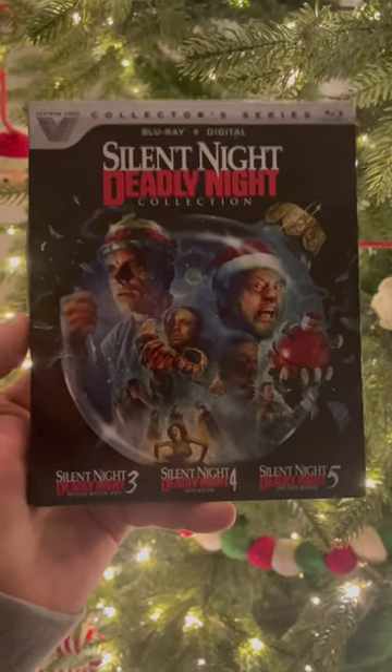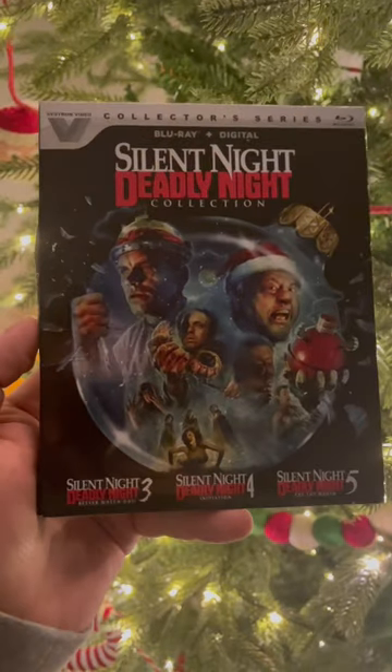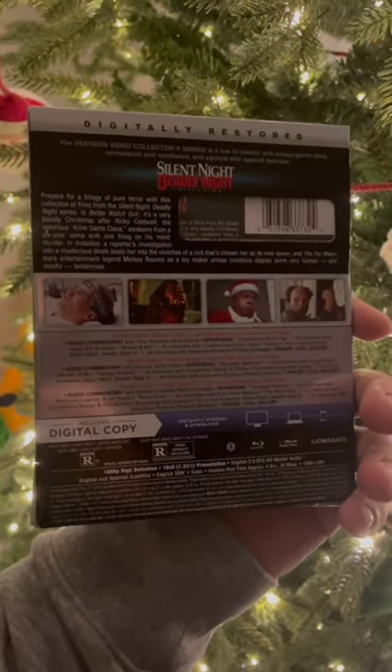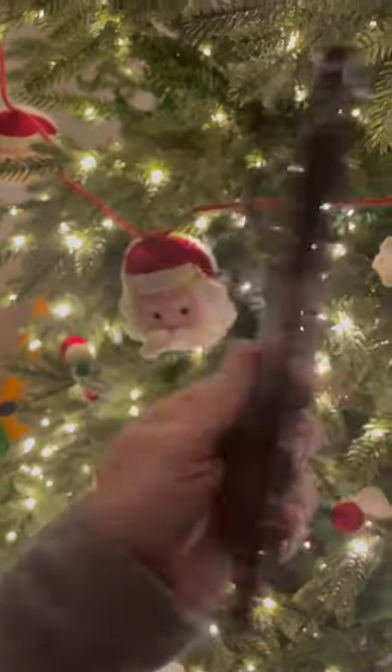Not a lot of people respect these movies, but honestly, they're just about as good as Friday the 13th and Halloween when they got to this point. They are a ton of fun, and it's so nice to see all of these come to HD, being digitally restored for the first time.